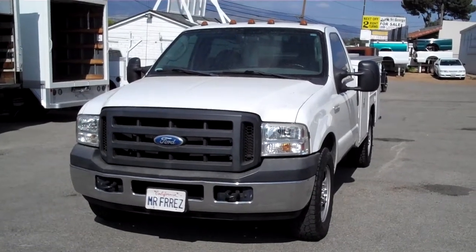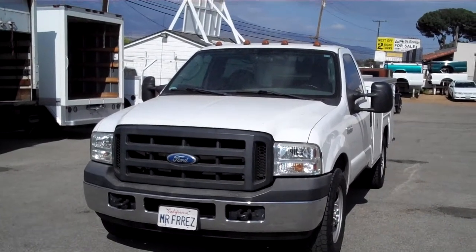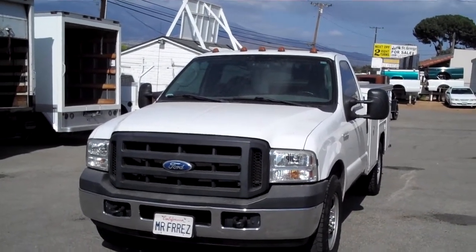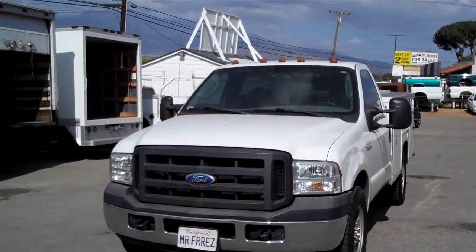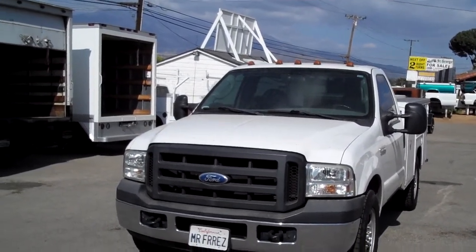This is my stock number 9081. It's a 2006 F350 with an 8-foot utility bed. It's a closed utility and we're going to do a walk around.